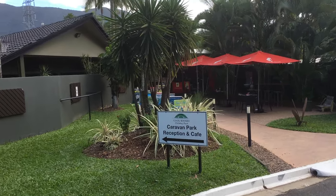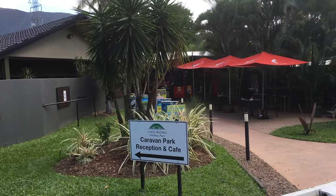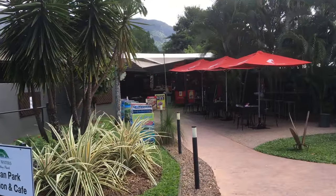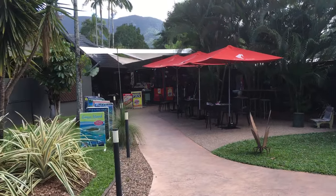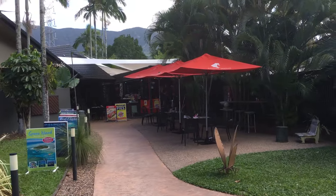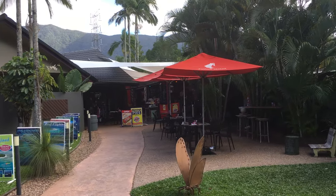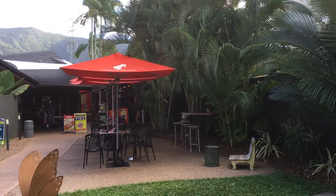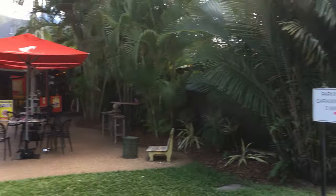Hi everyone, we're at the Cool Waters Holiday Park in Cairns. This is an excellent little caravan park, really cool. You've got, as you can see here on the left, the reception area is in there, but they've got a really nice coffee shop — there's orange juice, everything in there, there's some food as well. Great spot.